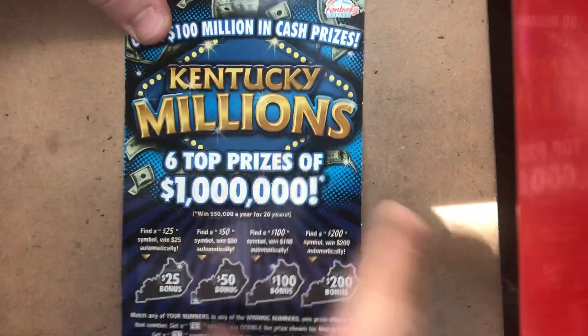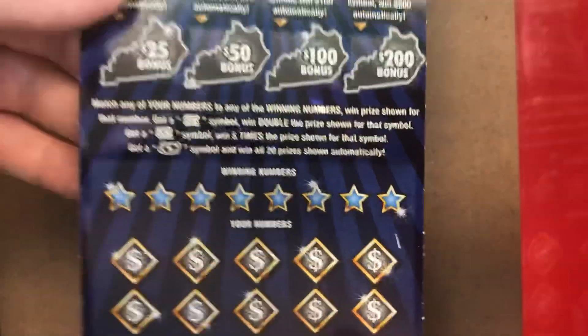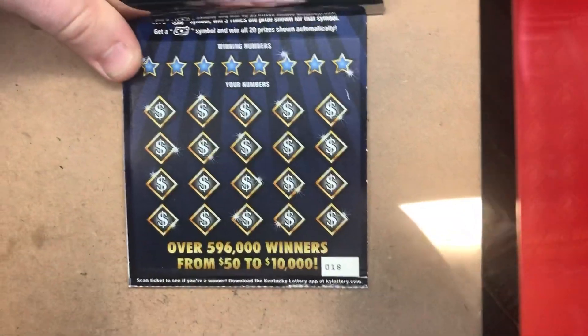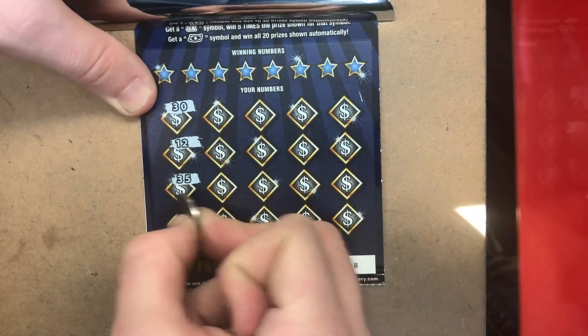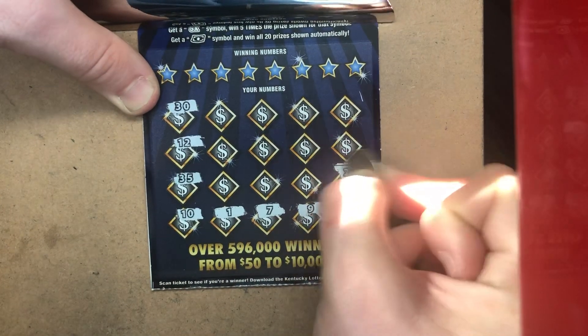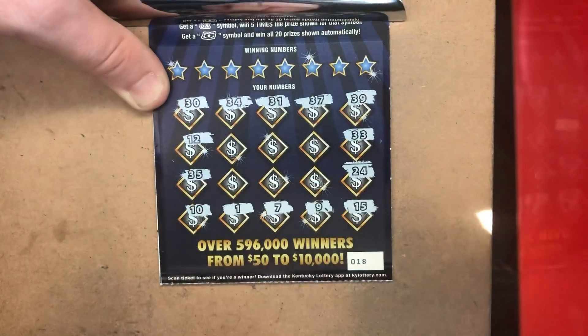Next ticket — Kentucky Millions, ticket 18. The odds on this one: 1 in 3.48. We're going to give this one a fold. At the bottom, you're looking for a 2x, 5x, or that gold mount. Not looking like we're going to get any symbols — the whole top row is 30s. That's interesting.